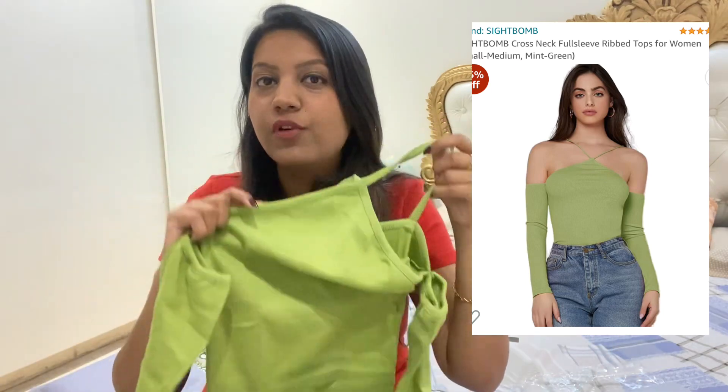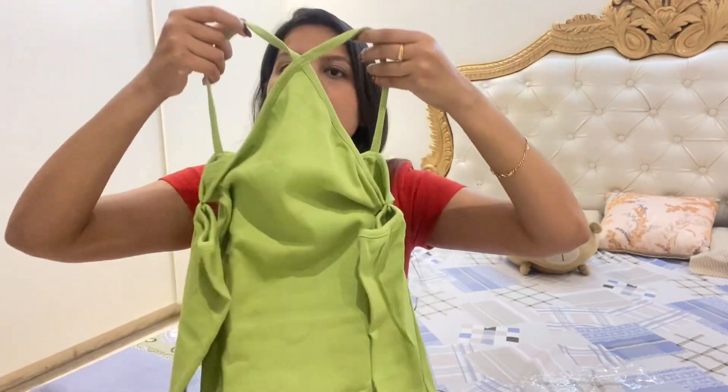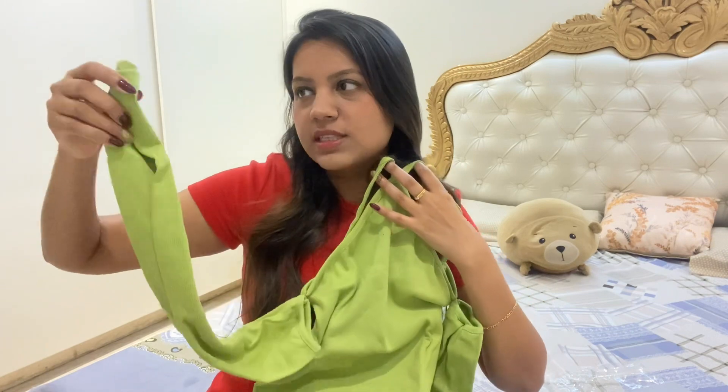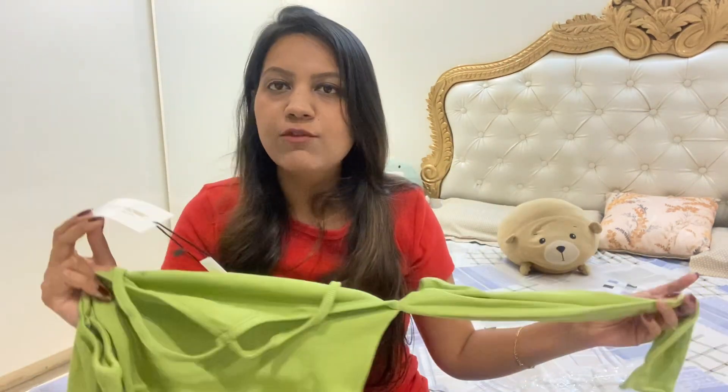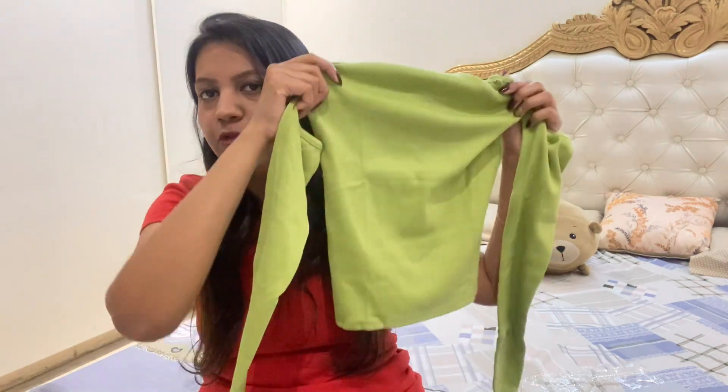This is the first top in a very beautiful green color. It comes up on the neck and it has sleeves — full sleeves that start partway down, so you get a whole neck look and then the sleeves begin from there. I have ordered all the tops from a brand called Sidebomb. The size is medium. I will mention the price on screen, and you will find all the product links in the description below.